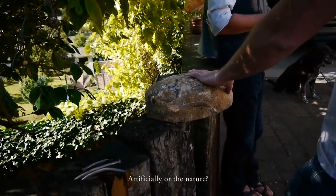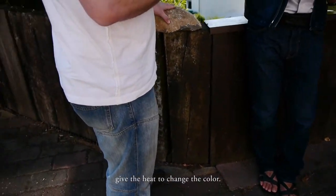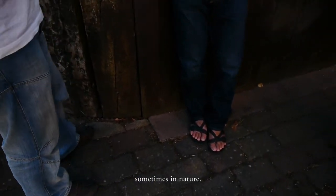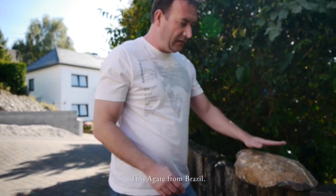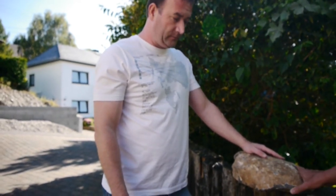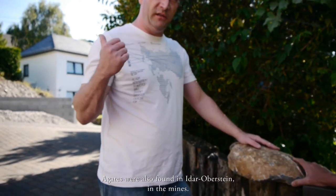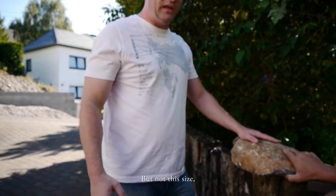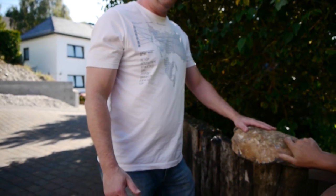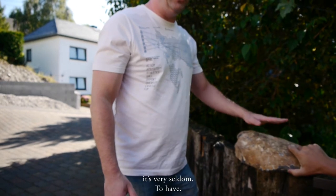Artificially, you give the heat to change the color. Sometimes a man does this, and sometimes it happens in nature. This is how citrine came from Brazil. This type was also found in Idar-Oberstein in the mines, but not in this size and not in this color. So if you find some in the antique style, it is very seldom.